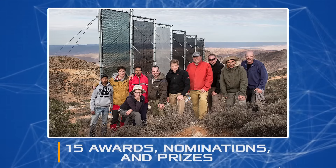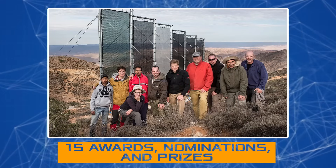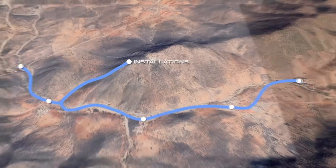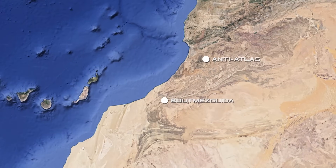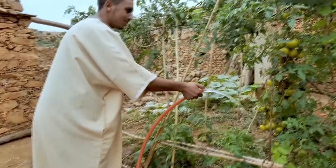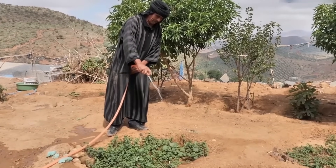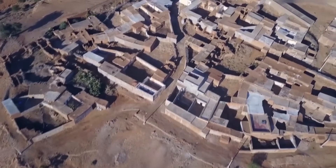The Dar Si Hmad project has received 15 awards, nominations, and prizes since 2013 for achievements in fog water harvesting. The organization planned to expand the project to 12 new villages and was also preparing to extend activities to the Anti-Atlas region on the border with the Sahara in Morocco, as well as to launch a wastewater project for peasant farms. However, there has been no official information on the implementation of these plans, most likely due to a lack of funding.